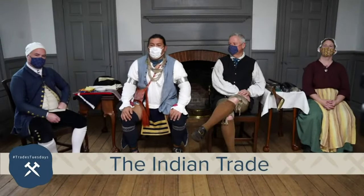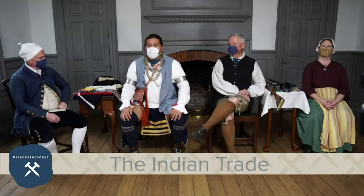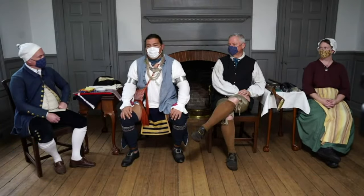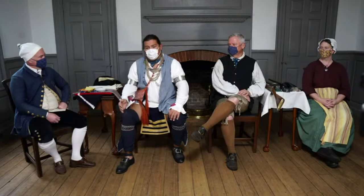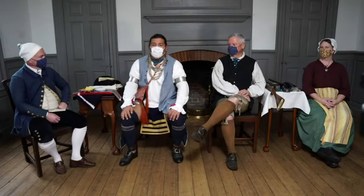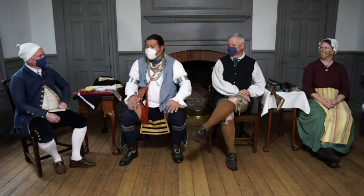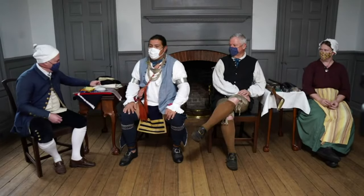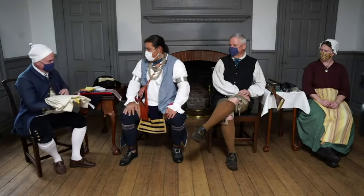Welcome back. You saw some great examples of the textiles and materials coming out to Native folks in the Indian trade — things like wool, cotton, and linen. But some of these are coming as ready-made shirts, like the one I'm wearing today. And some of my favorite shirts are the ones with the prints on them, like the one that Mark has here.